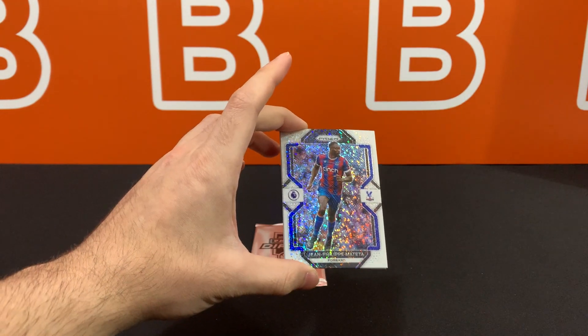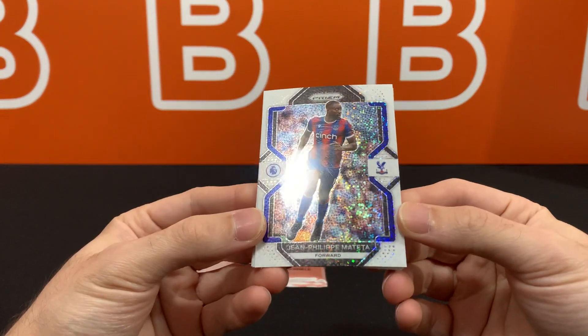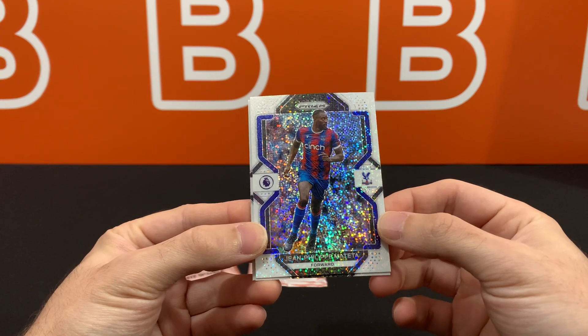Hopefully our luck changes from the brutal FIFA box. Wow, these look really clean actually. I feel like I'm going to be talking about that FIFA Select box for like the entire year because of how bad it was, but it is what it is.